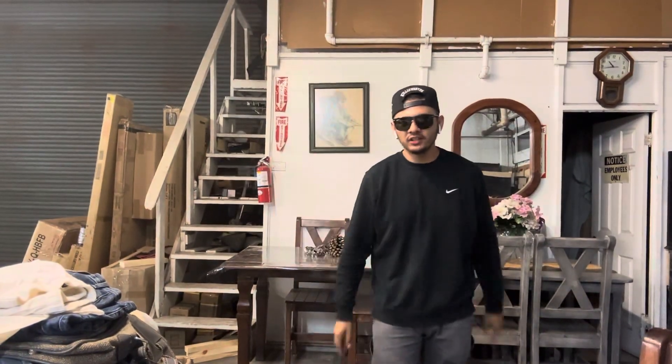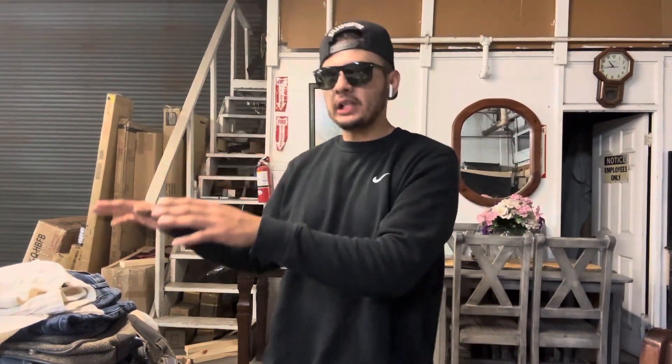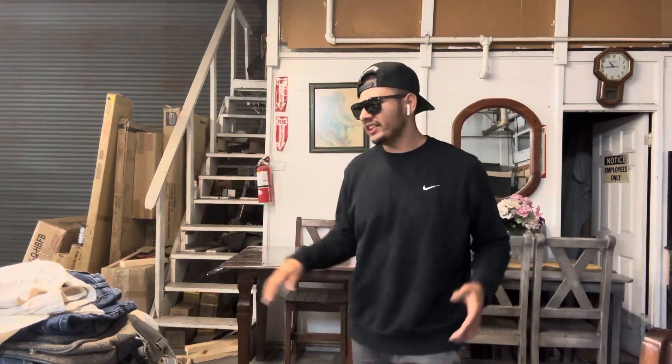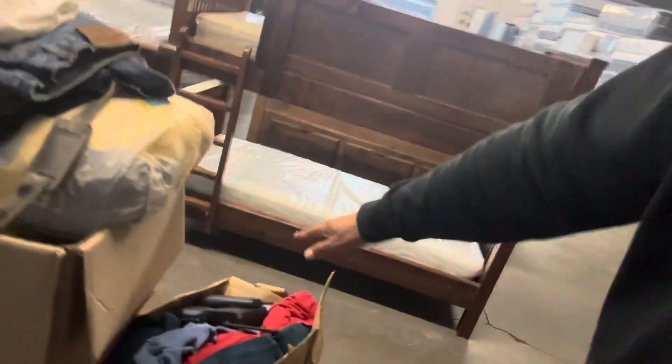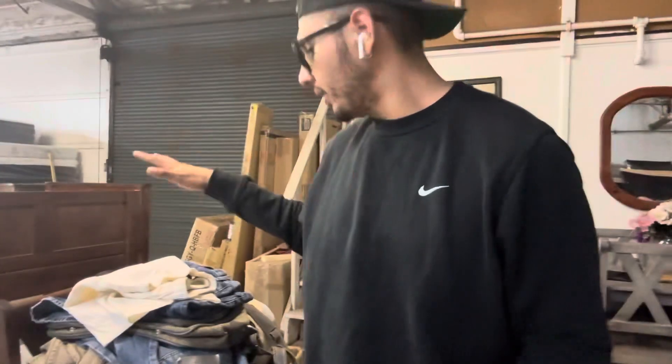What's up YouTube, I'm back with another pickup video. This is all the pickups from Friday. I haven't gotten a chance to do a pickup video — I've been very busy. I have a lot of videos in the pipeline right now. This stack is what I bought in the morning, this box is what I bought in the morning, and this is what I got for free. Let's get to it.